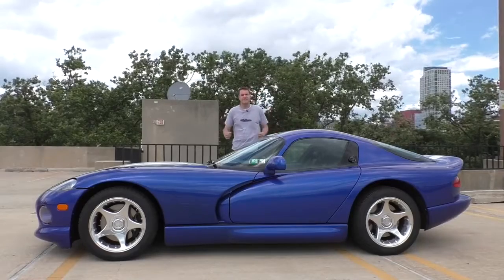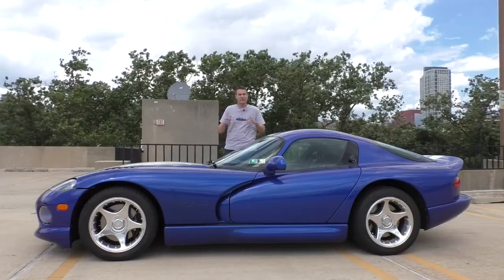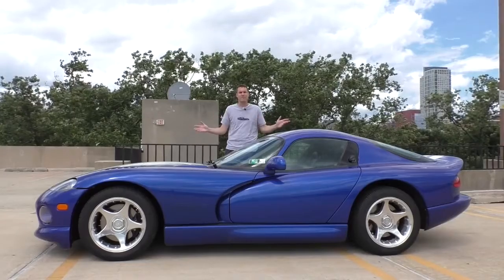This is my 1997 Dodge Viper GTS. I've always wondered how much horsepower it makes, so I took it to a dyno — a dynamometer, a machine that measures horsepower — in order to find out. Here's what happened.